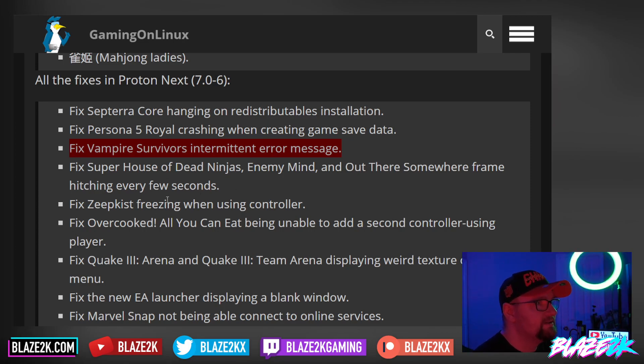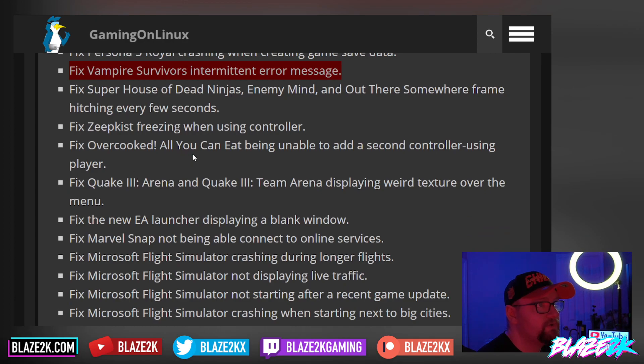They fixed Zeepkist freezing when using a controller. They fixed Overcooked: All You Can Eat being unable to add a second controller. They fixed Quake 3 Arena and Quake 3 Team Arena displaying a weird texture over the menu. And they fixed the EA Launcher displaying a blank window. They also fixed Marvel Snap not being able to connect to online services.